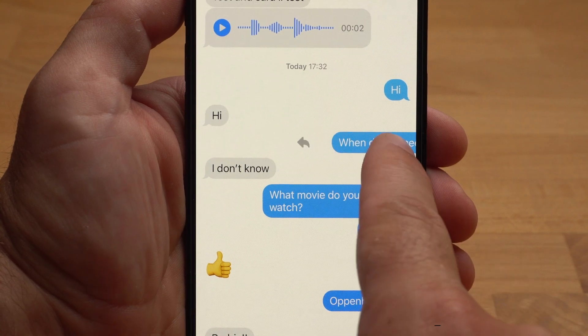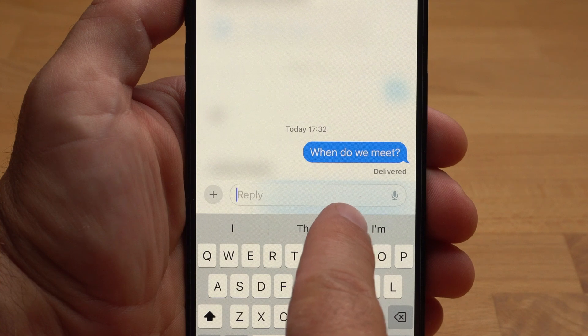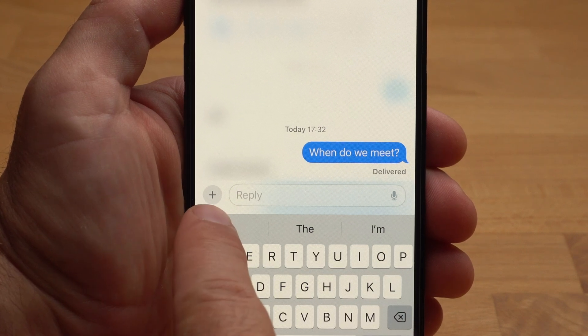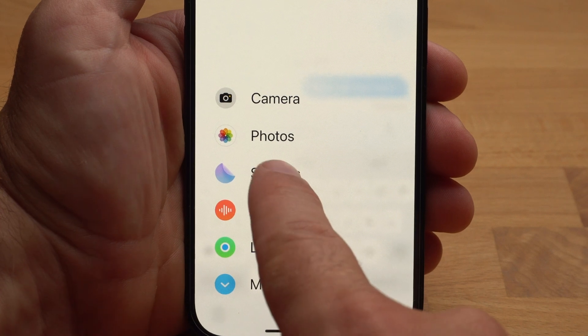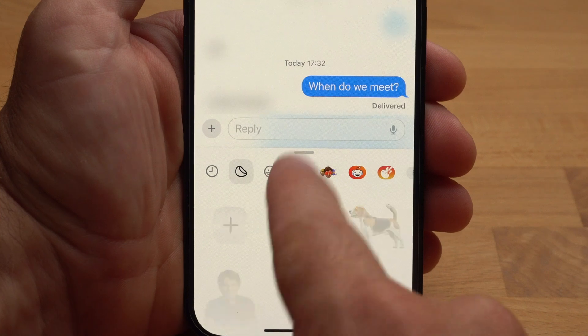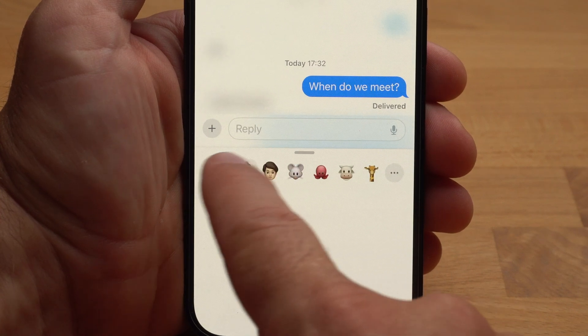iMessage has also received a number of new features. You can now reply directly to a specific message by swiping to the right on it — especially useful in groups. iMessage also has a new plus button where you can see all the things you frequently share more clearly and in one place. Stickers from different apps are now clearly displayed in one place as well. In addition, a transcript of spoken messages is displayed. No fundamental innovation, but many small improvements.